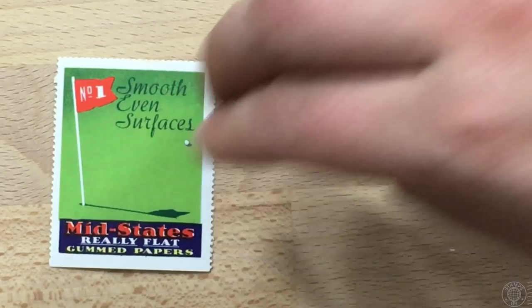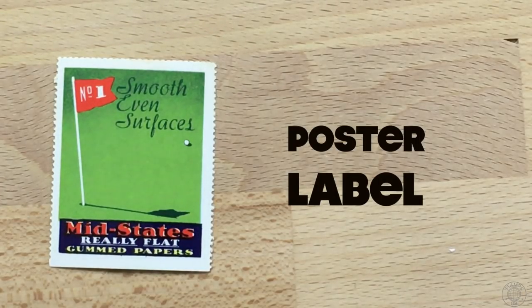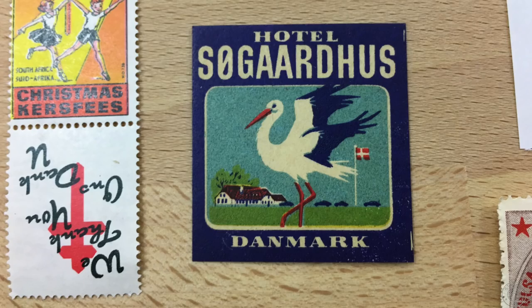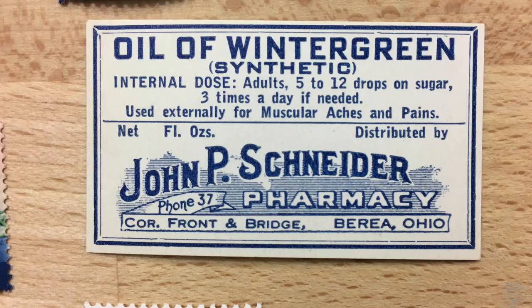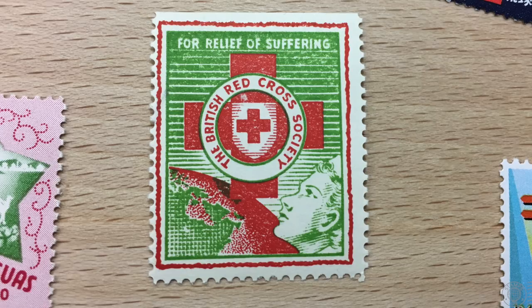These are fun ones — poster labels. These Cinderellas were created to advertise a product, an event, or services. They look like miniature posters, and most of them are reduced versions of the actual banner that was used. They are very interesting to find, and you'll come across a number of them advertising services or products you've never even heard of before.